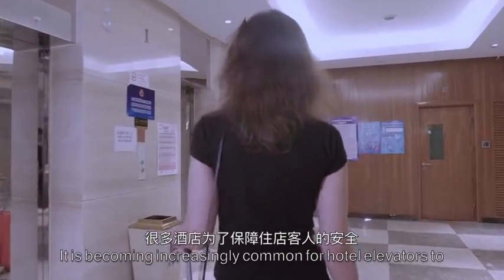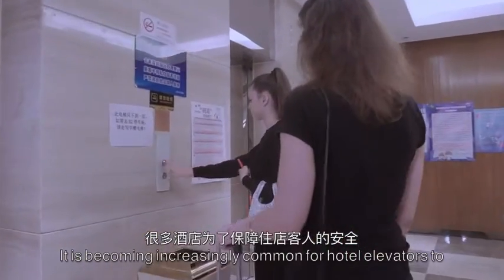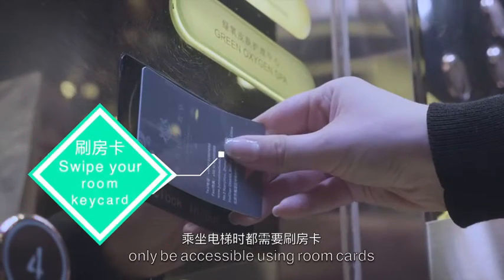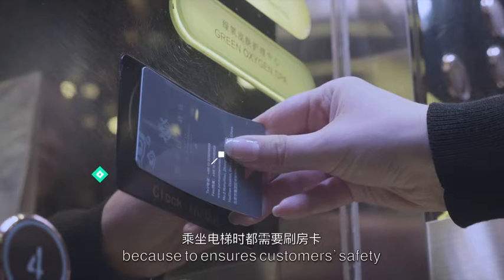It is becoming increasingly common for hotel elevators to only be accessible using room cards, because this ensures customer safety.